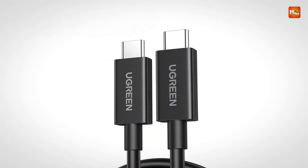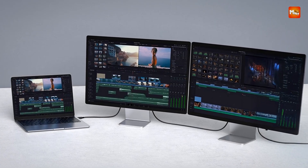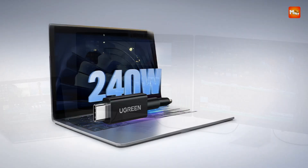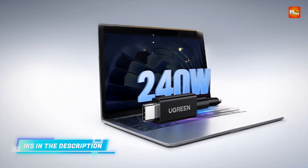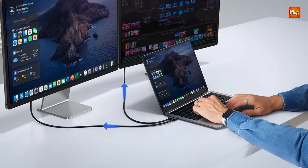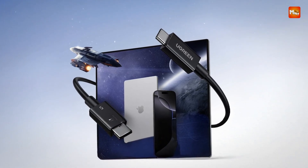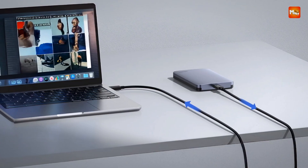Whether you're handling ultra-high-definition video files, complex 3D models, or just transferring a massive database, this cable ensures everything happens with ease and efficiency. The cable supports Power Delivery 3.1, providing up to 240W of power for fast and efficient charging. Whether you're charging laptops, gaming consoles, or power-hungry devices like external GPUs, it delivers the necessary power without compromising speed or data flow.